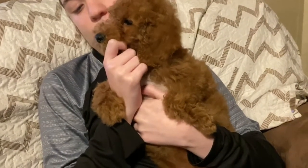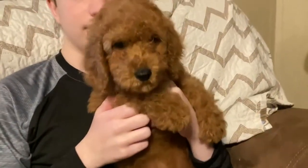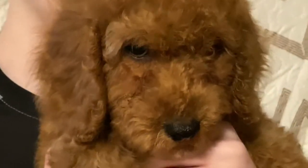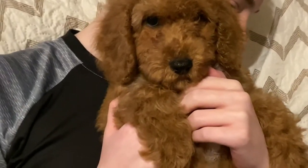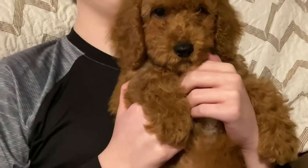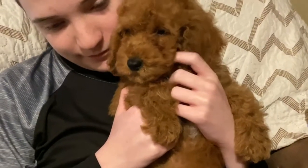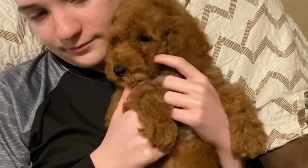Really sweet babies. They're AKC registered poodles. Little puppy dog eyes. They have been such good little babies. Please message us if you're interested or have any other questions about these cute little babies.